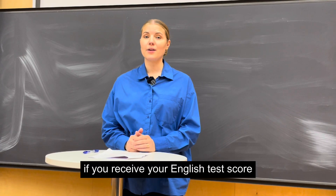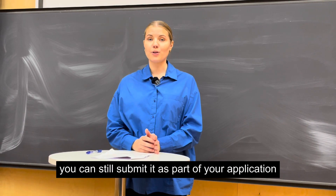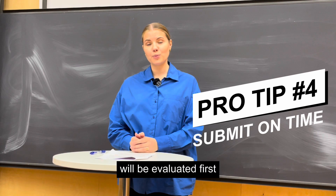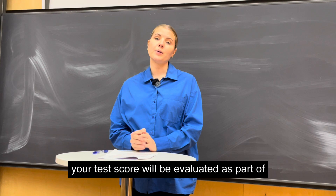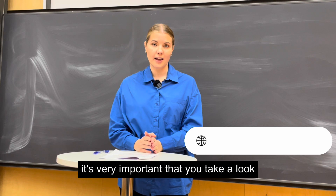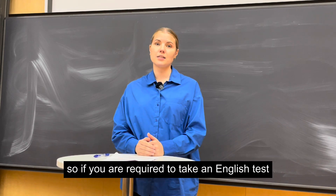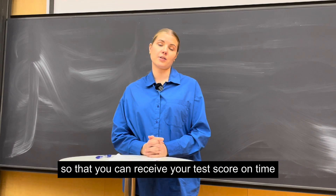If you receive your English test score after the documentation deadline, you can still submit it as part of your application. However, it's important to know that students who have submitted their test score on time will be evaluated first, so we cannot guarantee that your test score will be evaluated as part of your application. Therefore, it's very important that you check the university admissions website to find out what applies to you. If you are required to take an English test, make sure to book it as soon as you can so that you can receive your test score on time.